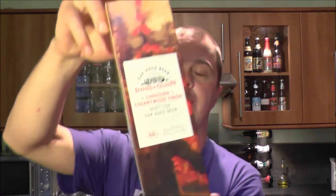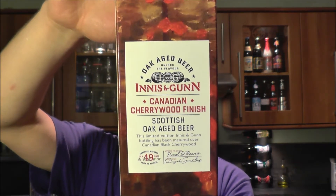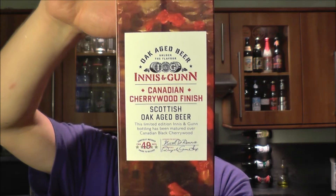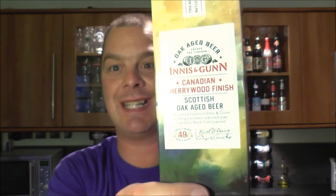It's beer o'clock on Real Ale Craft Beer. Today we've got a beer from Innocent Gun — a bottle of the Canadian Cherry Wood Finish Scottish Oak-Aged Beer. It's been matured for 49 days and it's 8.3% ABV. I haven't reviewed their Canada Day this year, so this might be a replacement for their Canada Day 2013 — let me know in the comments. Lovely presented box on this one.